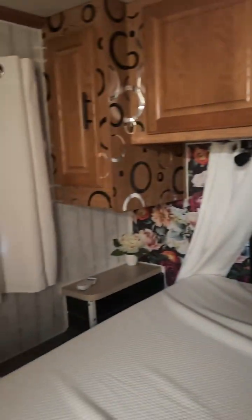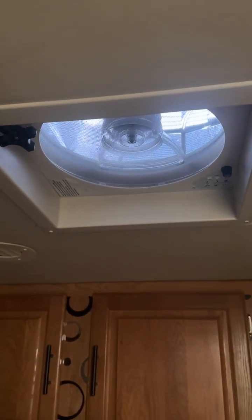This window back here is brand new — it's a new escape window. You can open the window, the screen is new, and the window treatments are new. There's a nice little side area, and that is the remote control for this awesome fan. All the fans are covered.